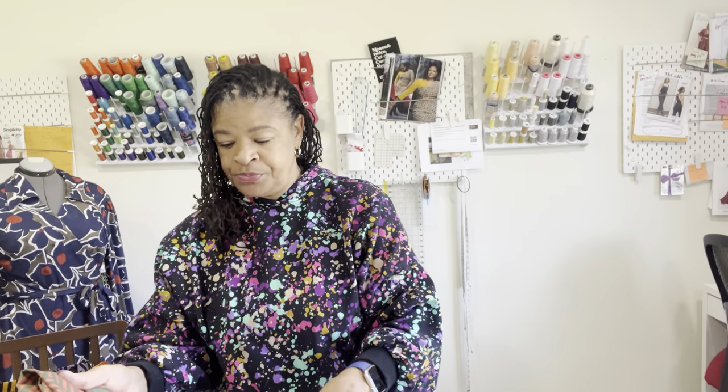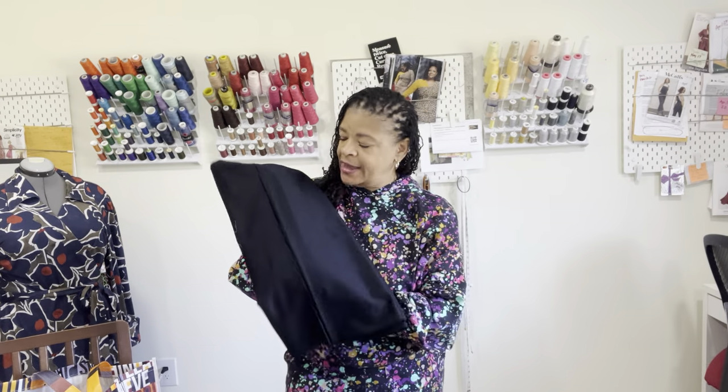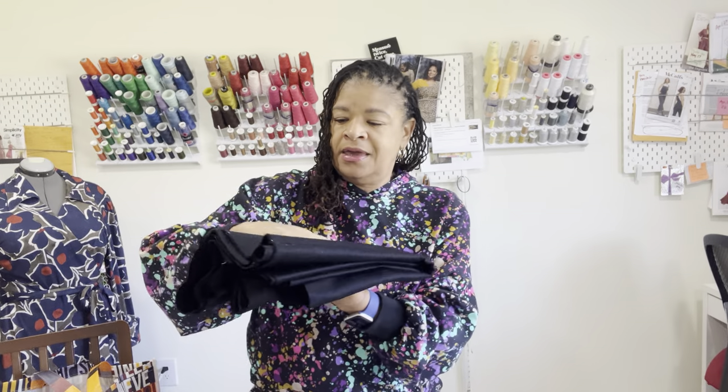The first one is pretty straightforward — it's black. There are about two and a half yards of this. I'm going to say this is a cotton sateen because of the shimmer on the fabric, and it's in really great shape. We always need a little black fabric. Sometimes you need lining fabric for pockets or whatever, so it's nice to have this.